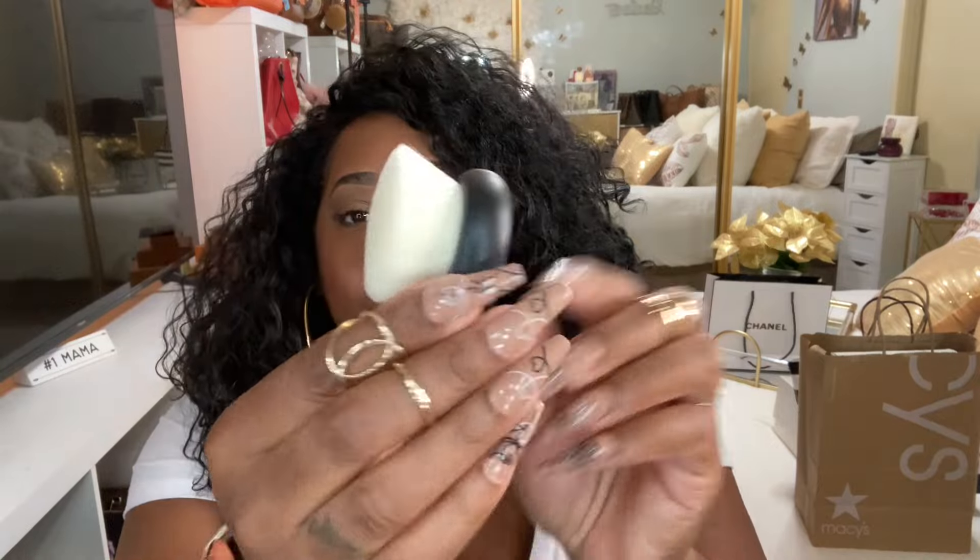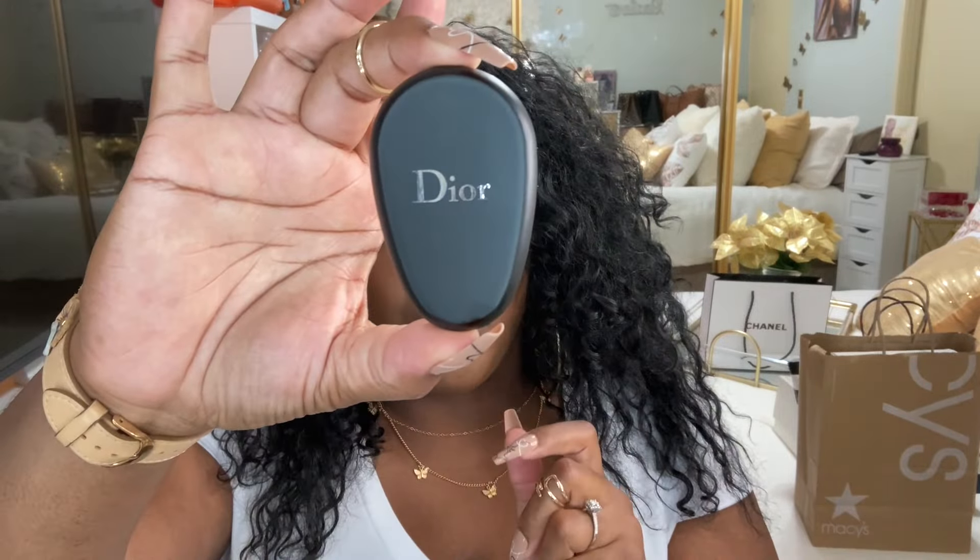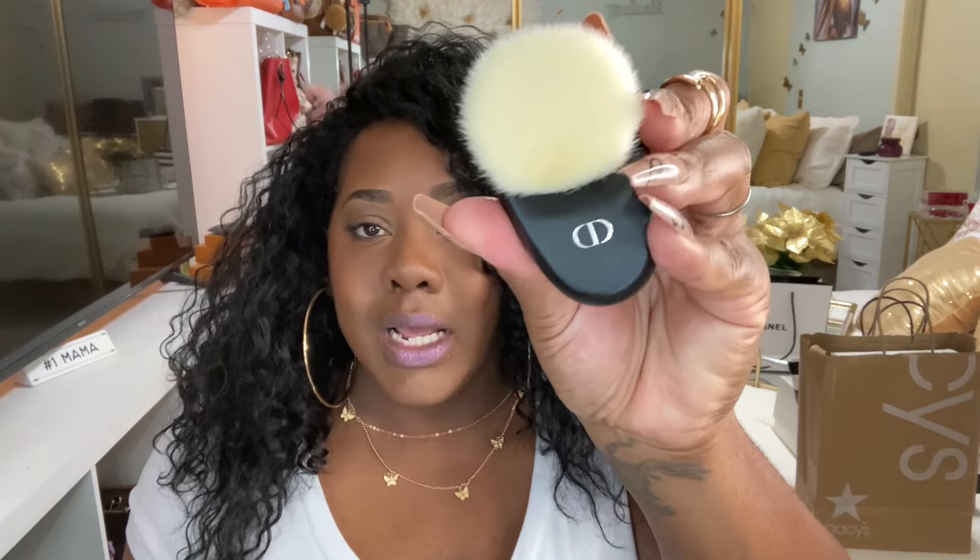And then I ended up getting this — I have not used it, but I have used the foundation. This is the Dior Backstage face brush number 18. They recommend using this with their foundation. I'll show you what the brush looks like — it says Dior, it's very small but it is so soft. You're supposed to just put your foundation on like this. I wanted to actually try it because it was my birthday and I've been wanting to do this for a while. I have not used it — I'm going to use it in a video with you guys to see if it really works.